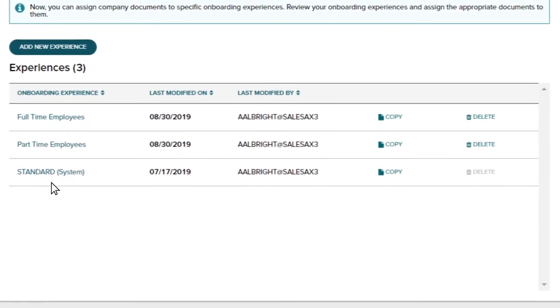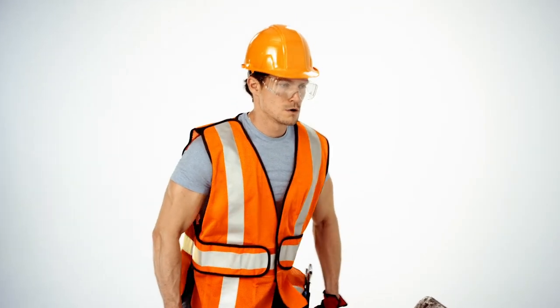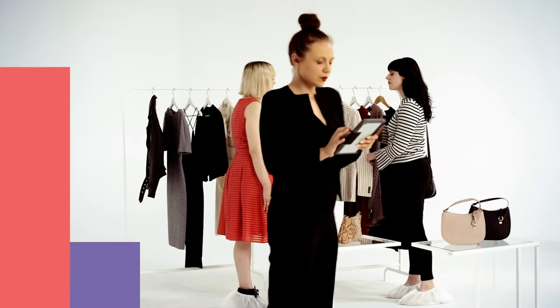Onboarding steps can be tailored by role, location, or other attributes to give you and managers control over onboarding. The flexibility in onboarding configuration extends to managing workers too. You can also assign multiple job types and different pay rates to employees.